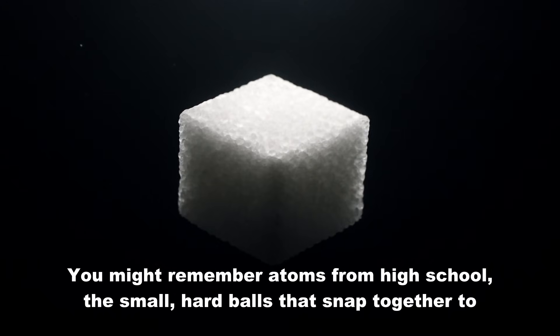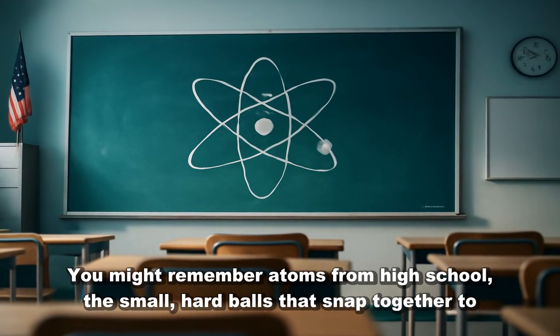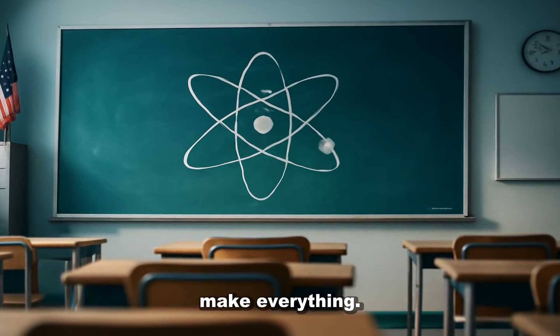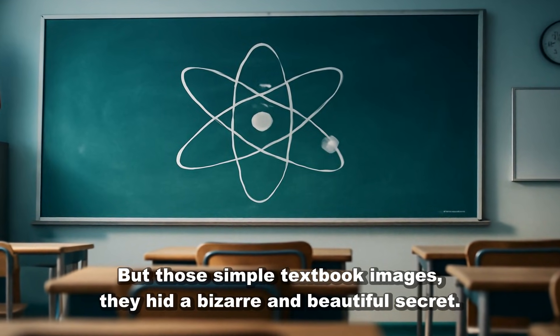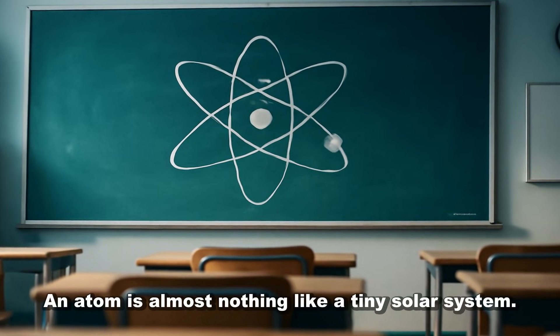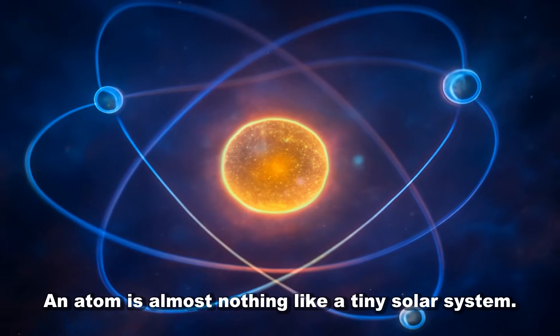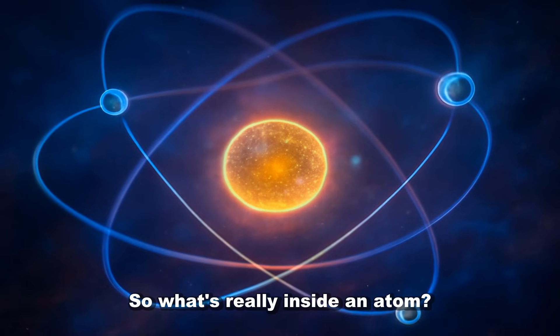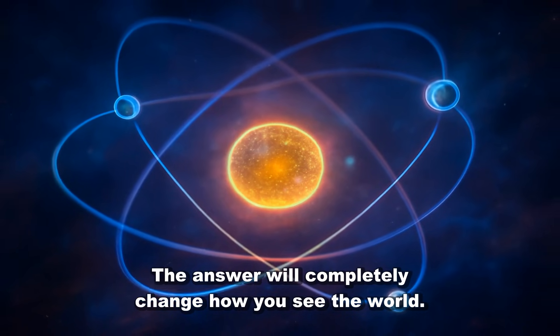You might remember atoms from high school — the small, hard balls that snap together to make everything. But those simple textbook images hid a bizarre and beautiful secret. An atom is almost nothing like a tiny solar system. So what's really inside an atom? The answer will completely change how you see the world.